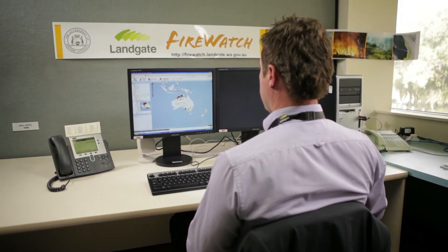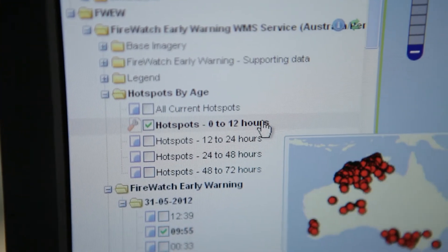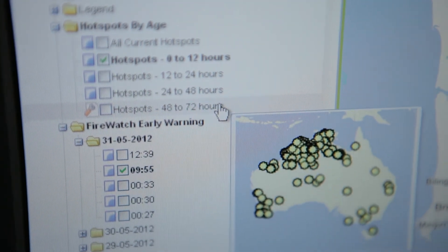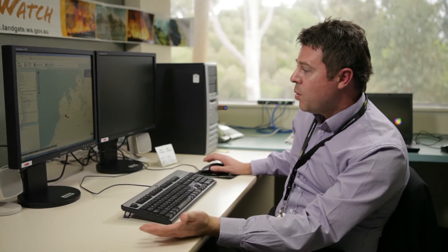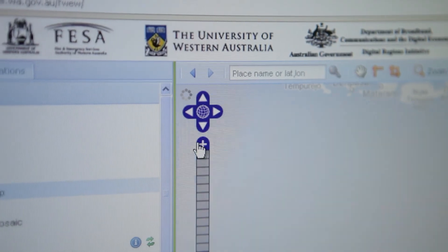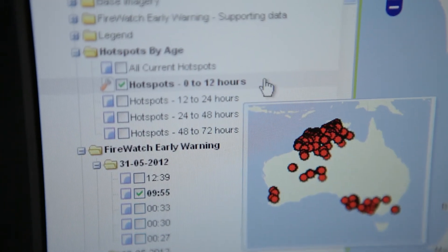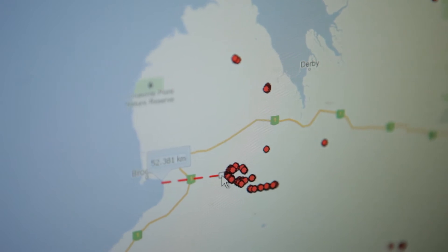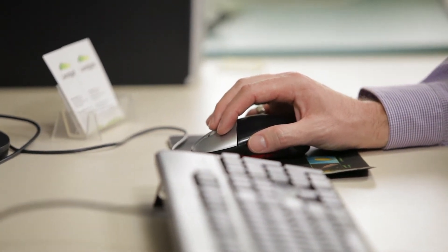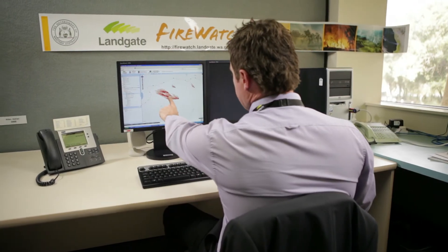The Aurora system now takes Firewatch to another level. It allows fire managers to see not only where the current fire hotspots are, but now it allows them to actually see where the fire is predicted to go in the next 24 hours. So what we're looking at is the fire hotspots mapped from satellite data. As an example, if we zoom down, we're looking at the fire hotspots as mapped from the satellite data over the last 12 hours. There's a series of fire hotspots as you can see here in the red dots. The Aurora system now allows us to predict where the fire is likely to spread from these satellite-derived fire hotspots.